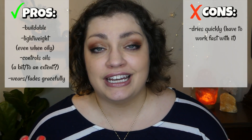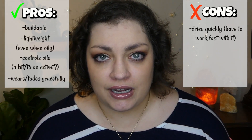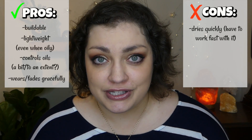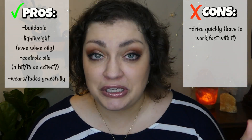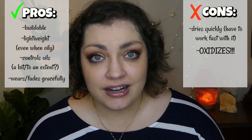Then for cons, the first one is that it does dry quite quickly. Some people would say this isn't a con, but to me it's something I'm going to have to be cognizant about when I use this foundation — you can't work your whole face, you have to do it in little sections. Which is fine, just something to note.